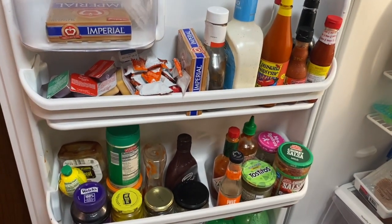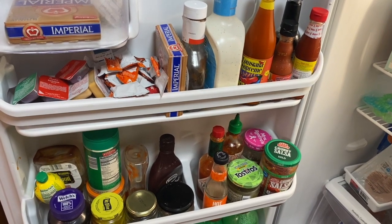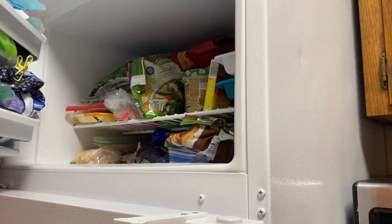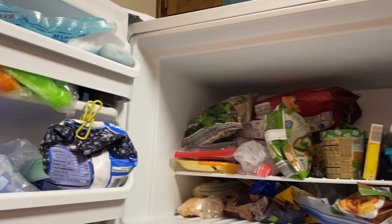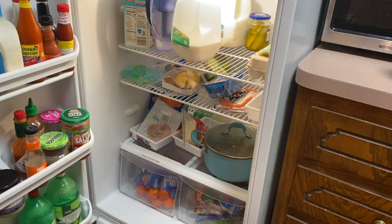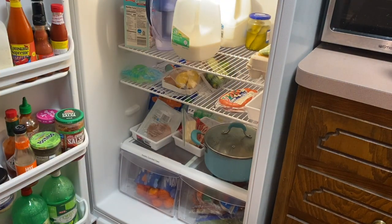Can someone please tell me they have a million sauces all the time? We have so many. Our freezer is also just a mess. There used to be kind of a rhyme or reason to it, but not so much anymore.